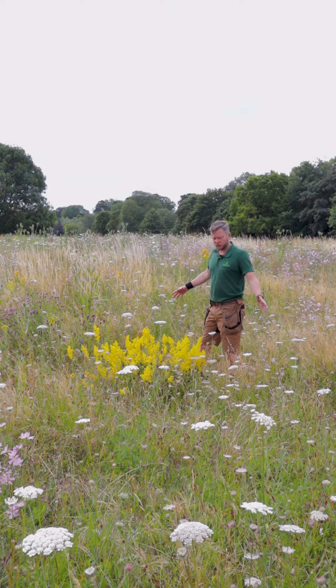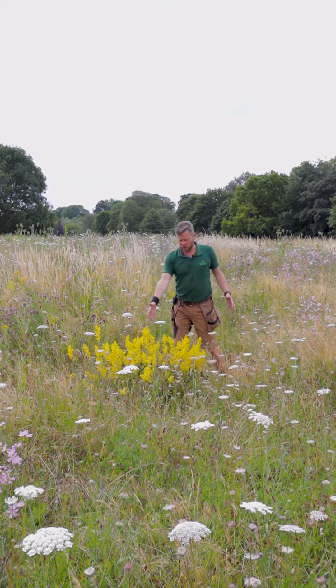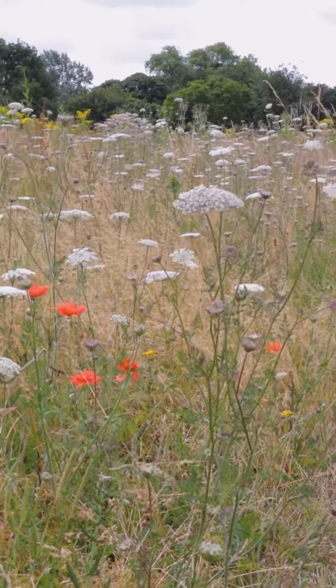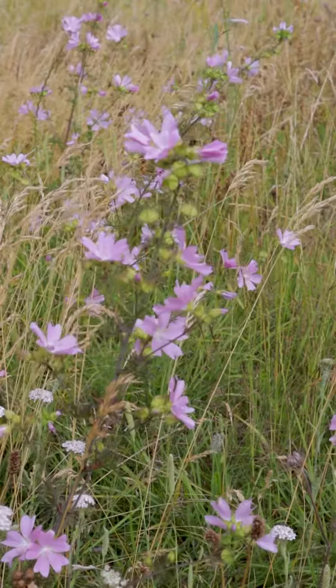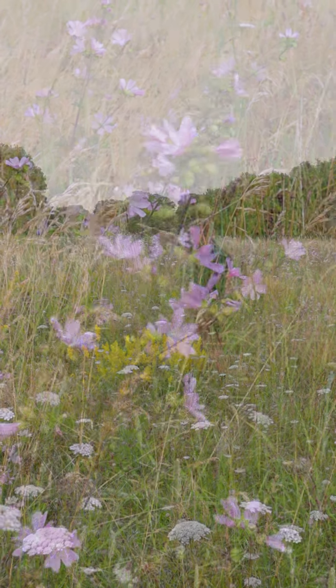To point out a few of the plants we've got in front of us: we've got ladies bedstraw, we've got a bit of knapweed, we've got teasels, and mallow — which is a lovely pink plant that you can see all over the place.